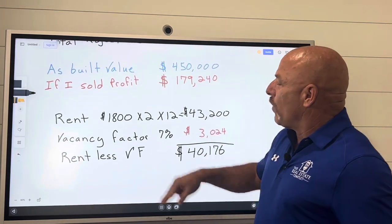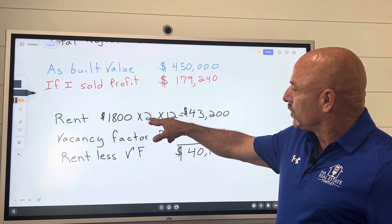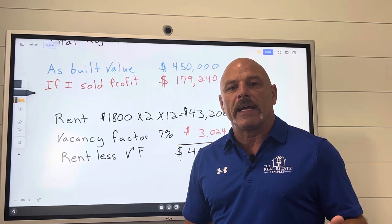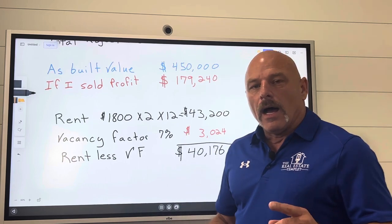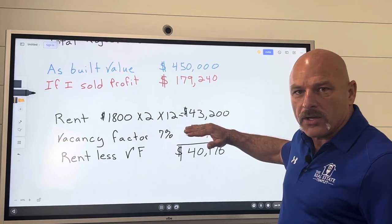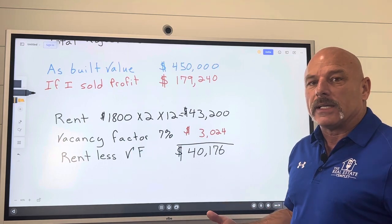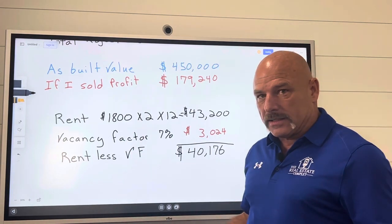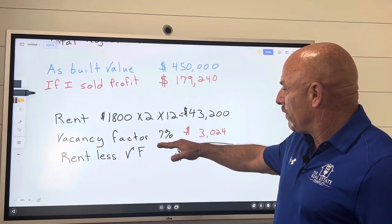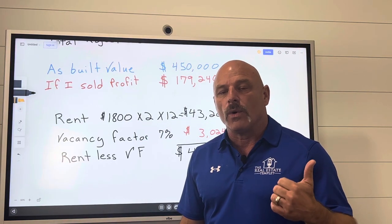So from there, I want to talk about what it's going to rent for. This particular house — I've got it at $1,800 a month. There's two sides, so that's times two, times 12, which is going to give us $43,200 a year in income. When I'm running my numbers, I never want to use 100% of the value of my rent because there's always going to be a time that property is going to be vacant. We use a vacancy factor of 7%, meaning that property will become vacant one time every 14 months.